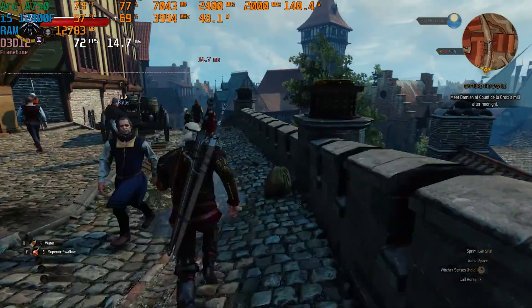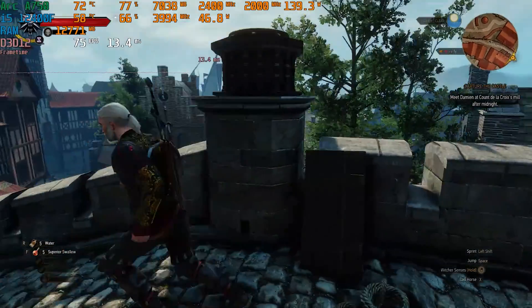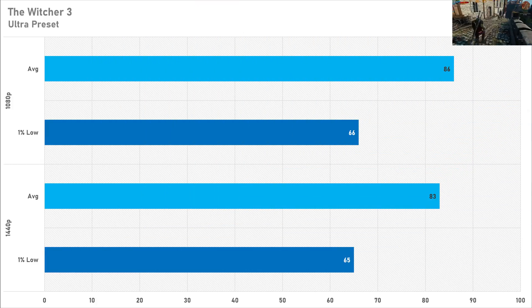Just like Horizon Zero Dawn, CPU usage in The Witcher 3 was very high. On the ultra preset at 1080p the A750 got 86 FPS on average with a 1% low of 66 FPS — playable, but performance is being left on the table due to the high CPU usage bug. At 1440p the average barely changes, going down to 83 FPS with the 1% low dropping by just one frame to 65 FPS, again suggesting CPU bottlenecking. I'd recommend against an Arc card for this game.